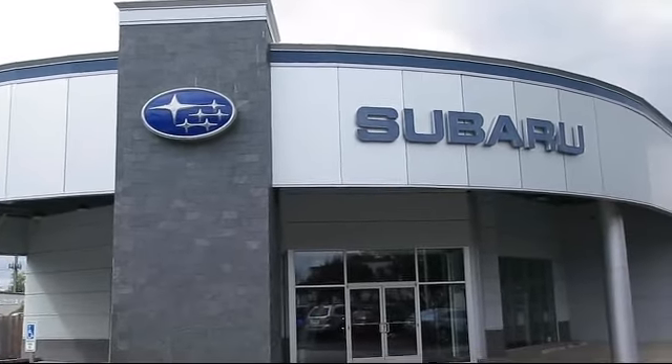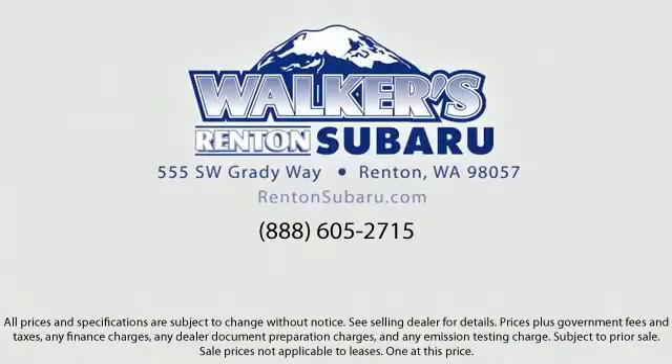With superb customer care, competitive prices, and a knowledgeable and dedicated staff — come see why the right place to purchase your new Subaru is right here.